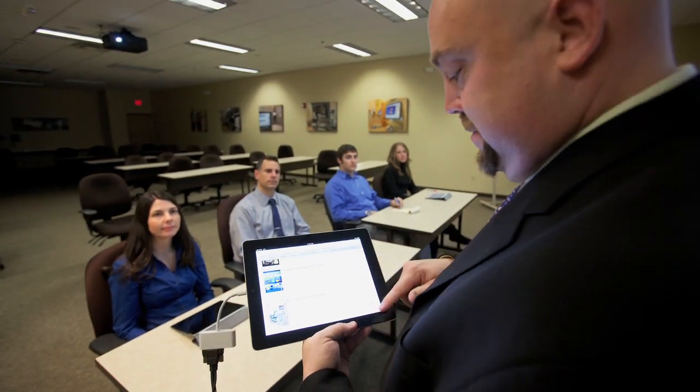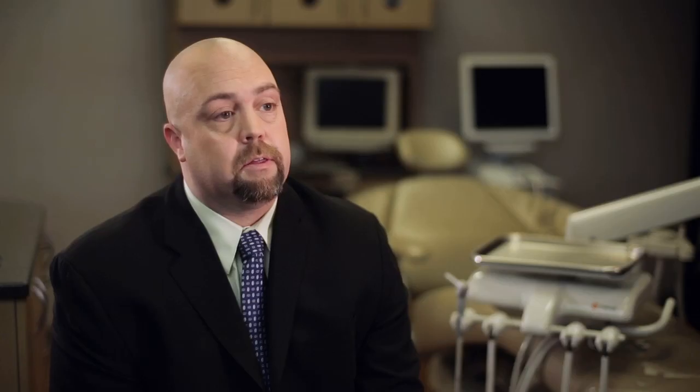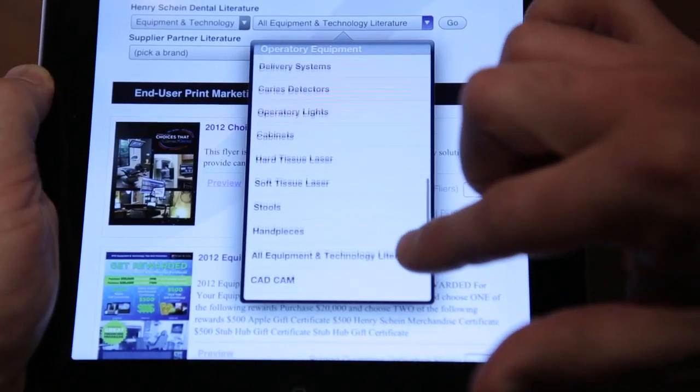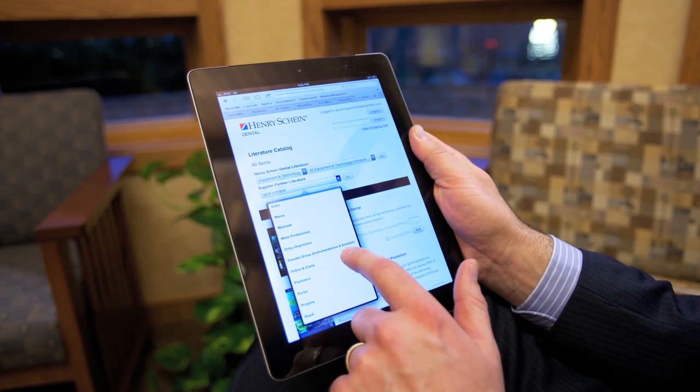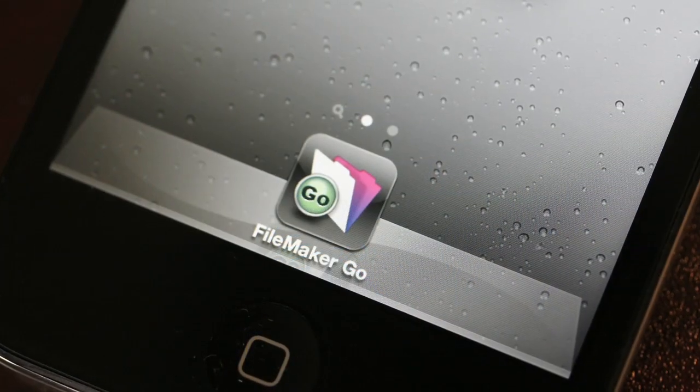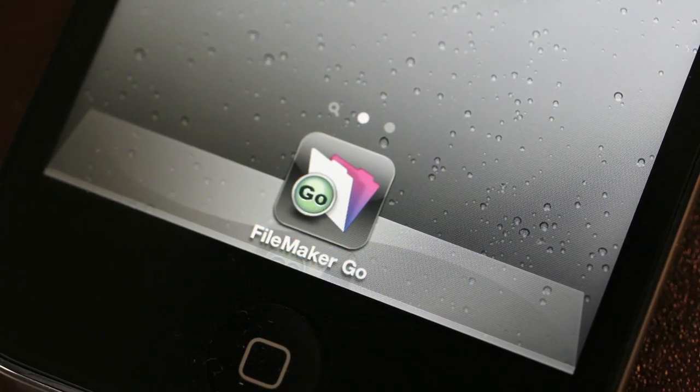We have a little bit of time to do a lot of things. What I most appreciate about FileMaker is that I can develop high-quality solutions at less cost and less time. The FileMaker platform has really allowed us to take it to the next level.